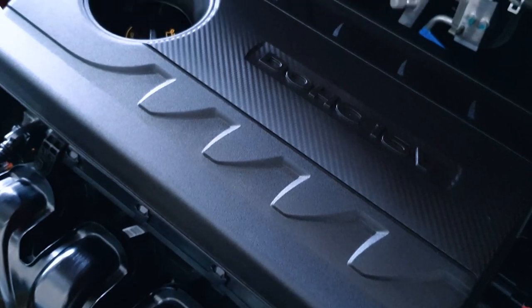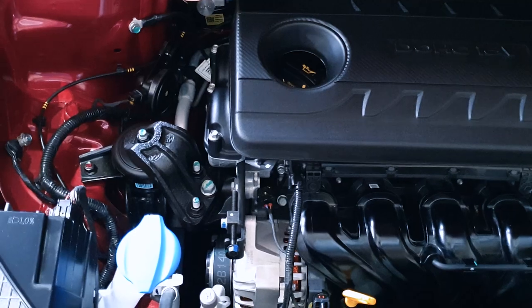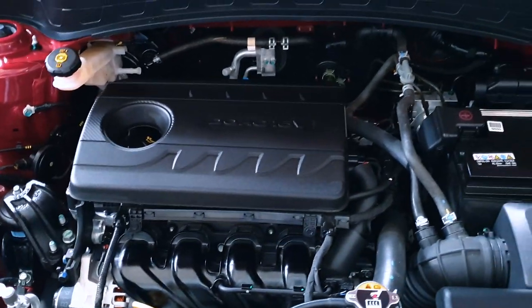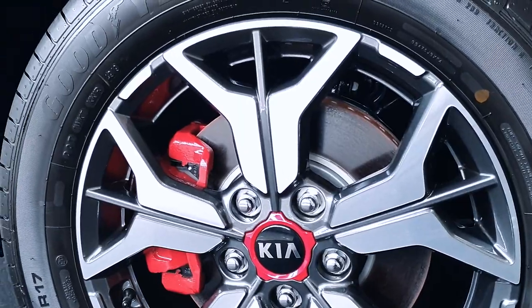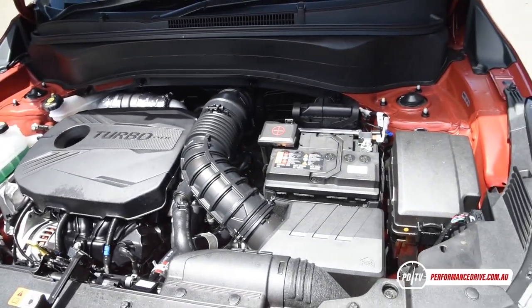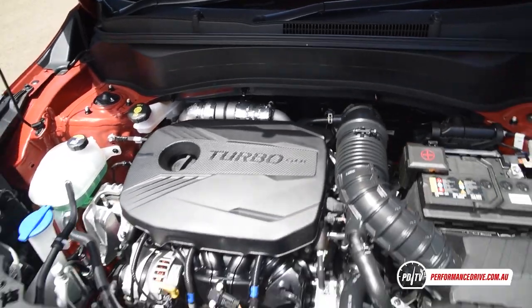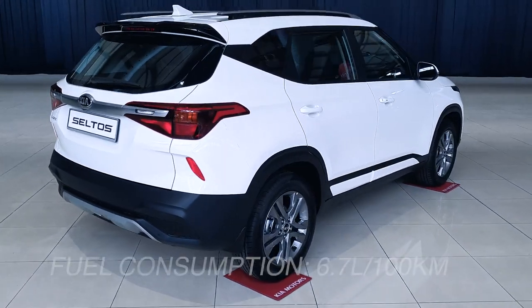Under the hood, the Seltos is powered by a naturally aspirated Gamma 1.6 MPI engine pushing 121 bhp (123 PS) at 6,300 rpm and 150.7 Nm of torque. There's no difference in power between the EX and the GT Line. The powertrain is mated to a six-speed automatic transmission driving the front wheels. Unfortunately, we don't get the turbocharged 1.6-litre seven-speed DCT with AWD found in some markets. Top speed is 175 km/h, and fuel consumption is believed to be 6.7 litres per 100 km.